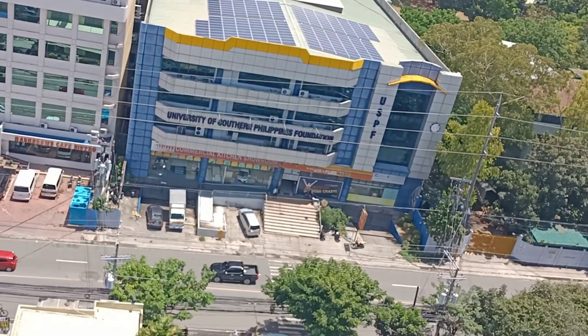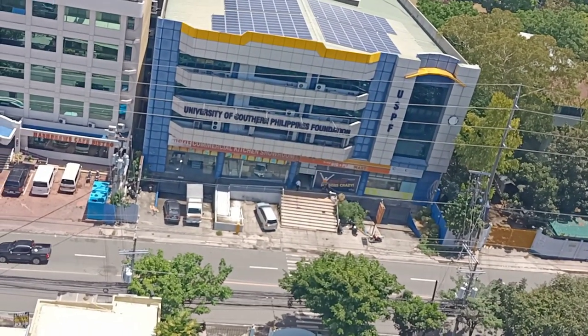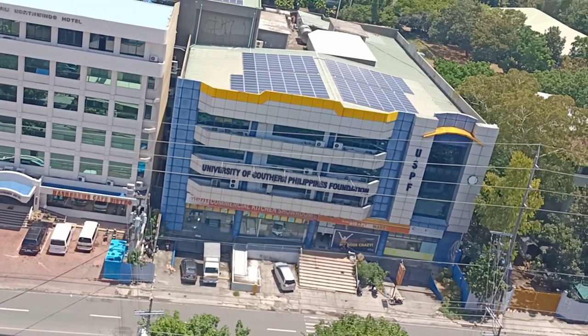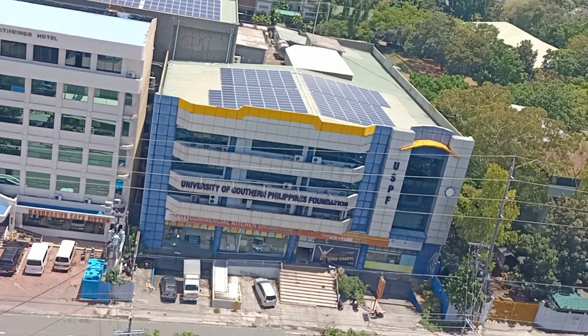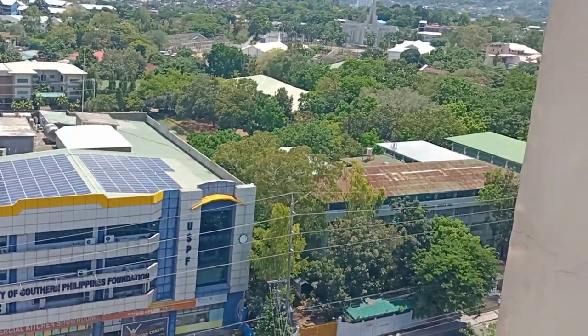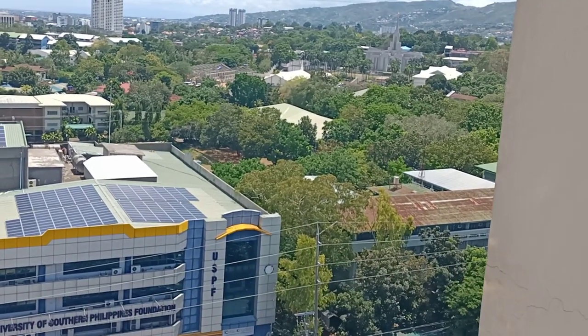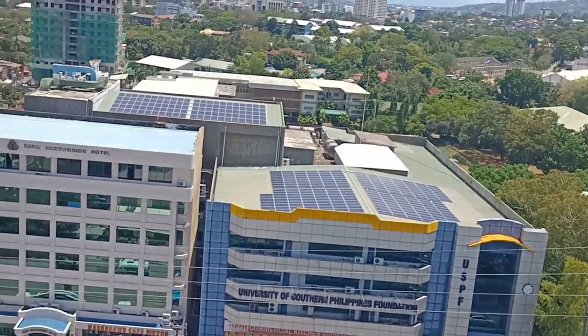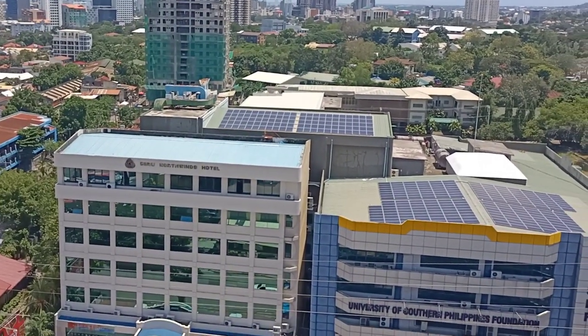This is one of the universities here — University of Southern Philippines Foundation. I've been here a few times due to activities required by the Academy when I was still doing recruitment. That entire area with greens is the fields, part of the university. Cebu Northwinds Hotel is here.